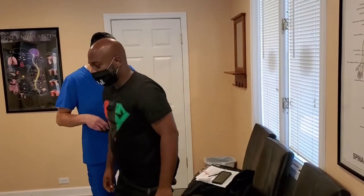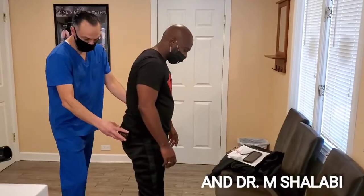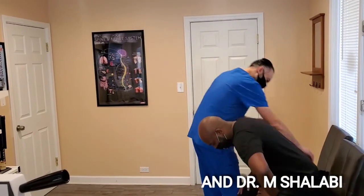So we're talking about the wallet. Stand up, Baron. Baron had his wallet in the back pocket right over here. Turn around — he had it in his right pocket. So first thing, I had him sit down. And what are you sitting in? His right side.